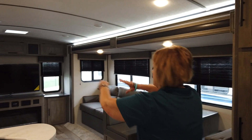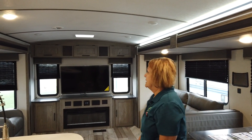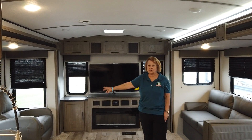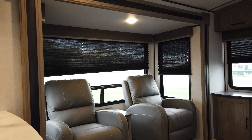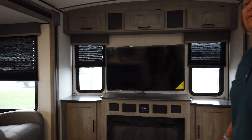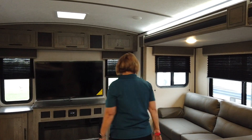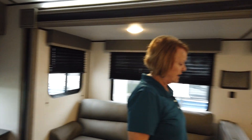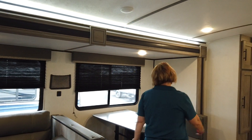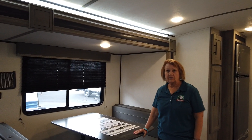As we go inside, you can see the double slide. This has a super slide on this side, and then you've got this slide that has the recliners, so you can sit back in your recliners with your fireplace on for extra heat in the morning. You have a nice TV, tons of storage, and a free sleeping jackknife sofa. This table you can take outside, move it around, and even use it as a coffee table.